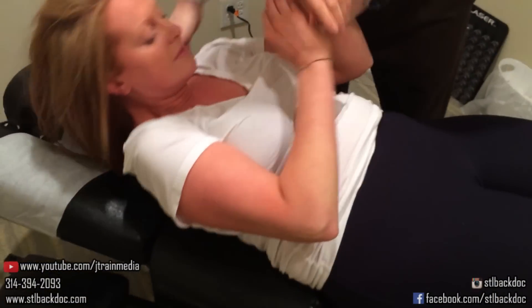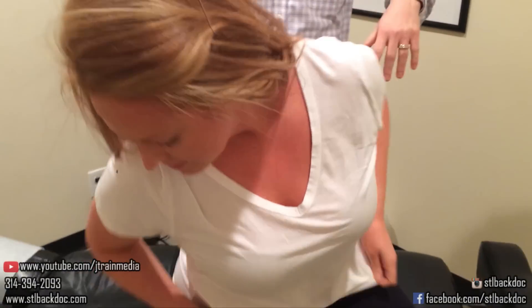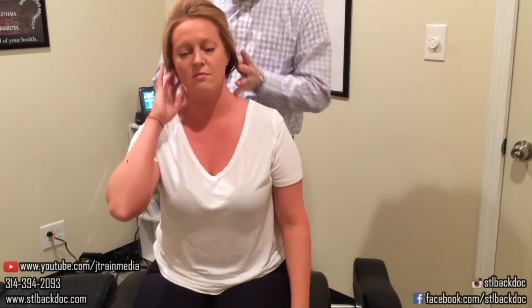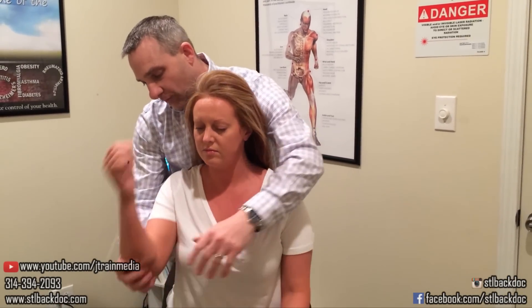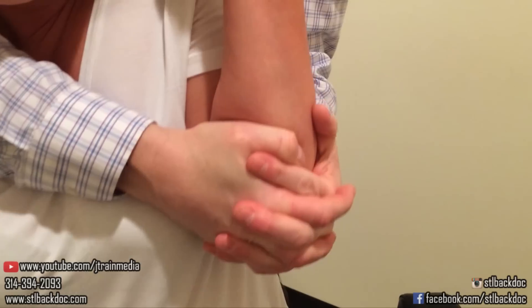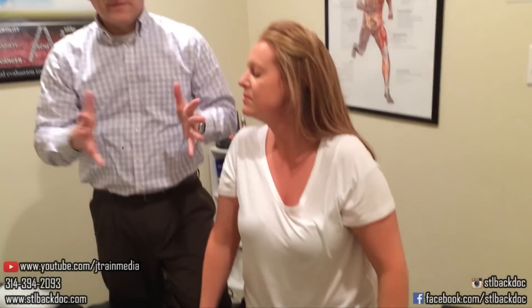Let me have you sit up and swing to the right. I also like to adjust the shoulder because all these muscles up here kind of work up into the neck, so getting the shoulders moving well accentuates the whole process. Okay, so that's it for the adjustment today.